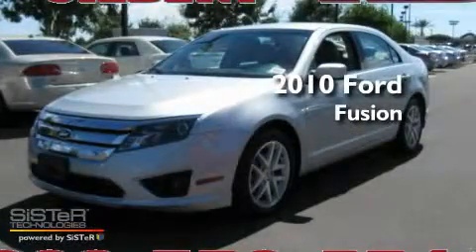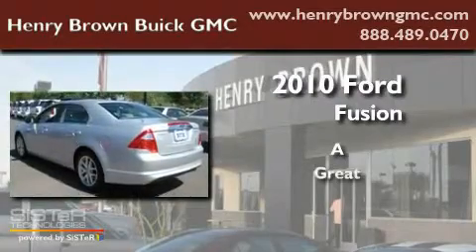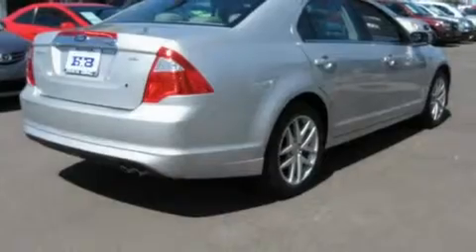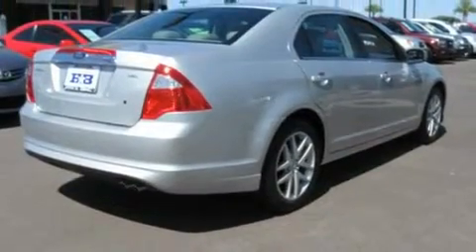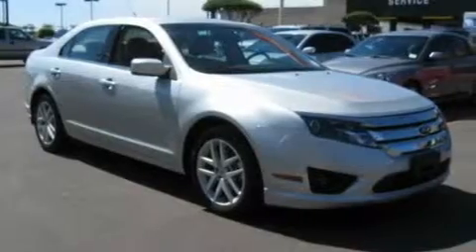This is a 2010 Ford Fusion. Its top features include air conditioning with automatic climate control, a second row folding seat, cruise control, and a CD player.